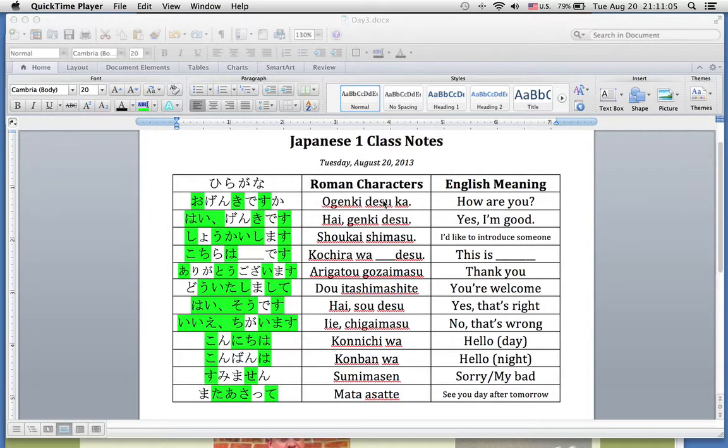Once again, you've got the Roman characters — the spelling of how to say it if you can't read all the hiragana — and then its English meaning. So we're gonna get right to it. Here is the pronunciation for each of these items.